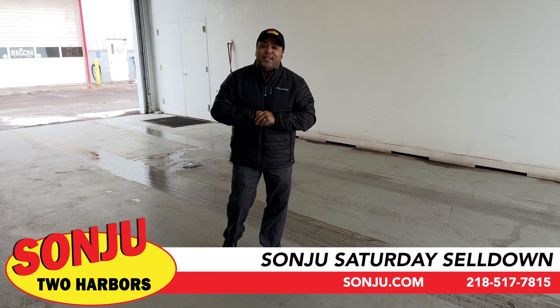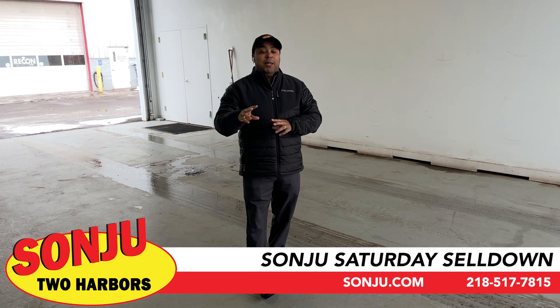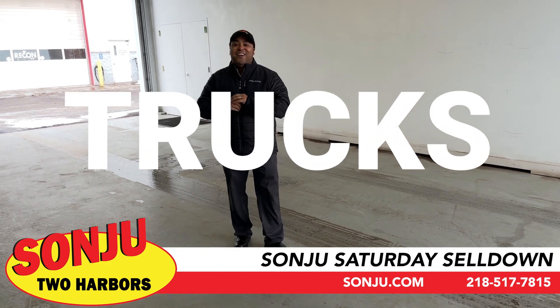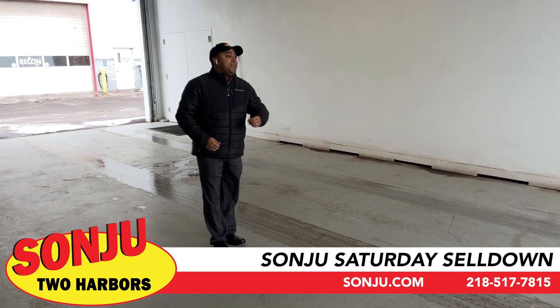Welcome back to the Saturday Sale here at Santa Two Harbors where the cars are. We're going to start the second segment — this is going to be our truck segment because we have trucks here, ready on the Northland ready for you, ready to sell.